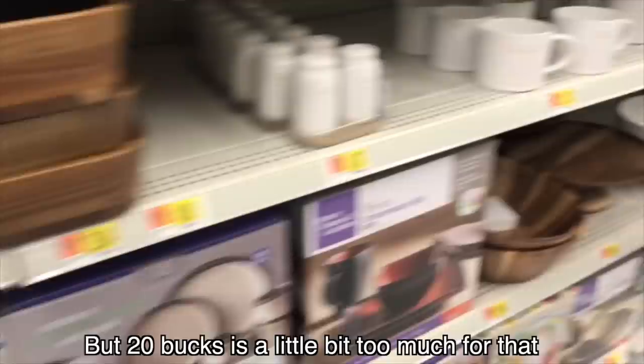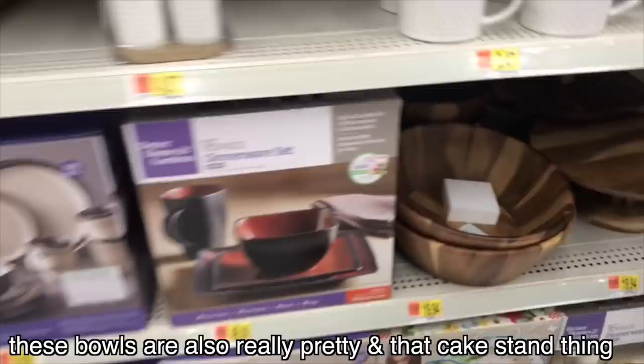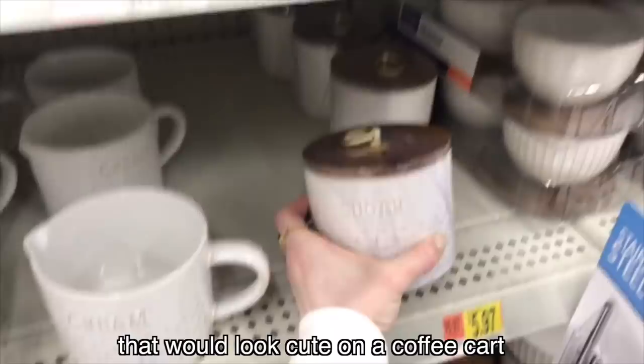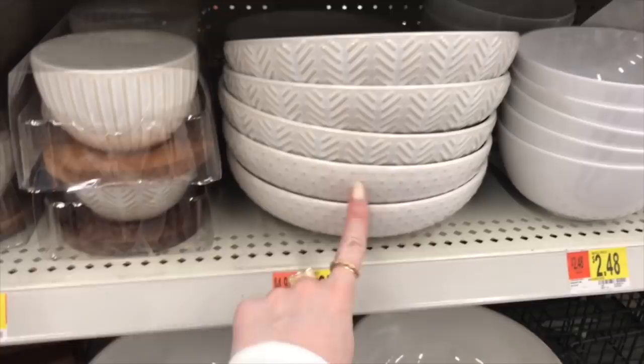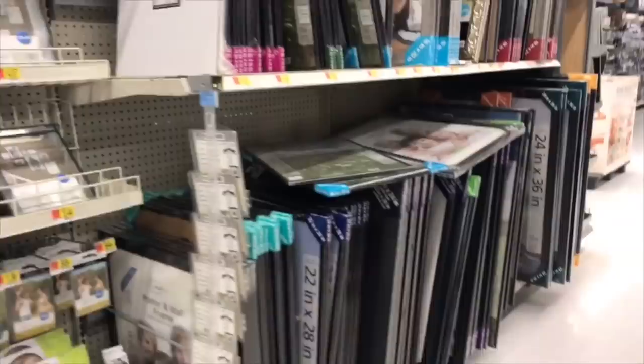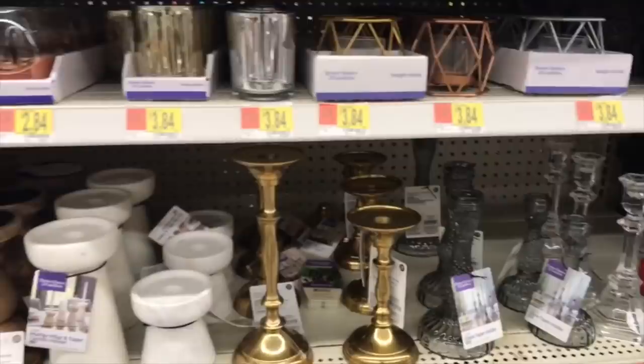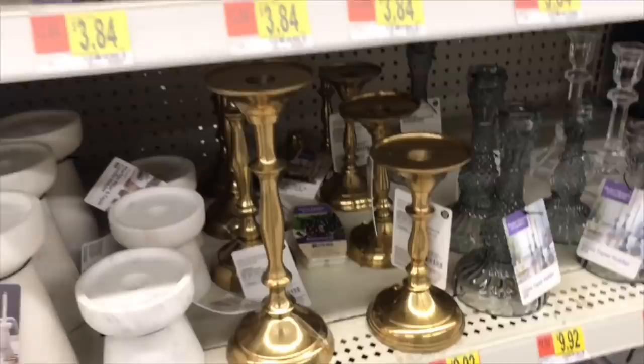I also have this really pretty wooden tray. I feel like you could get a better price at HomeGoods for this but I do like the brass handle — $20 is a little bit too much. These bowls are also really pretty, and that cake stand thing. That's cute — it's sugar with the wood top and the brass. I really like that; it would look cute on a coffee cart. These bowls are also really nice with the polka dots.